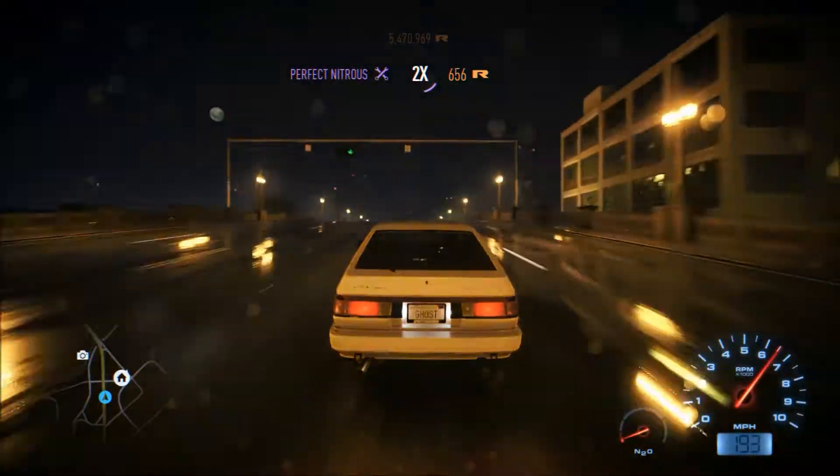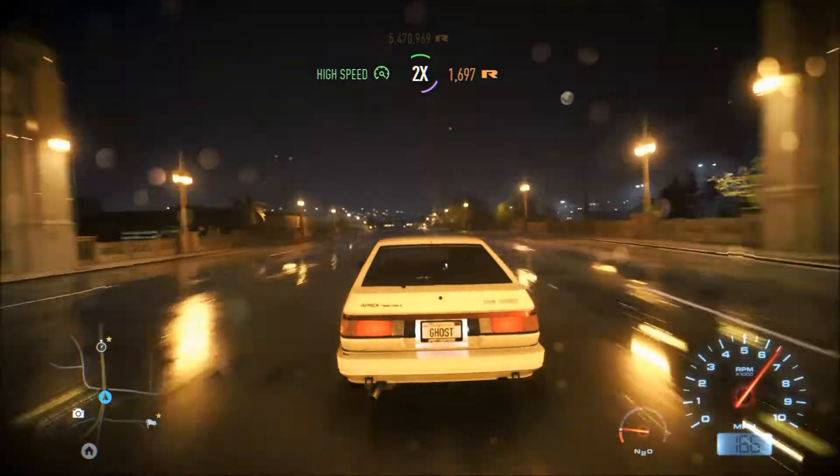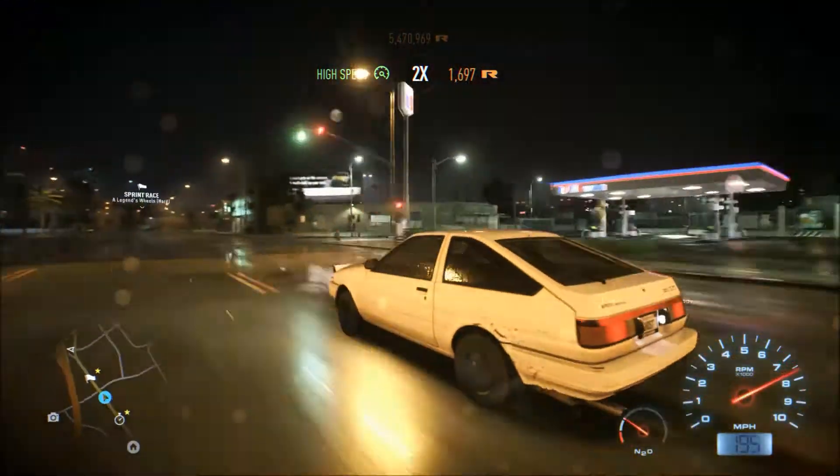For those of you who are wondering, I'm pushing nearly 900 horsepower in it. The top speed I've gotten it to is 215 miles per hour.